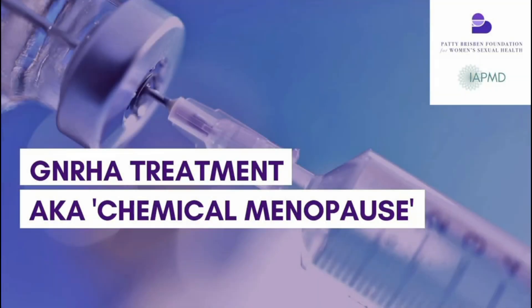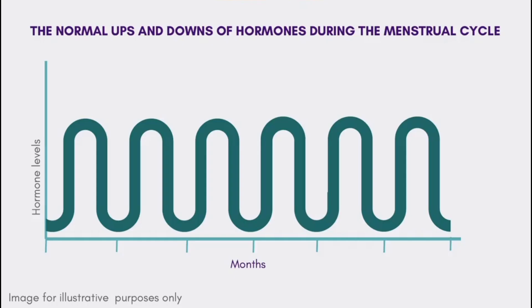Chemical menopause is reversible — once you stop receiving the GnRH agonist, you come out of it. But because it mimics what will happen in the absence of your ovaries producing estrogen, it's essential prior to taking out your ovaries. Once they're out, they can't go back — and this way we at least know you're going to respond to this management option.